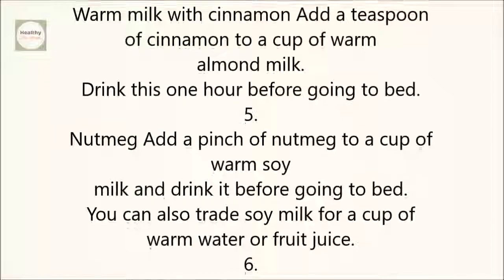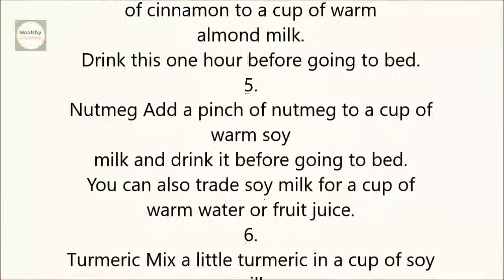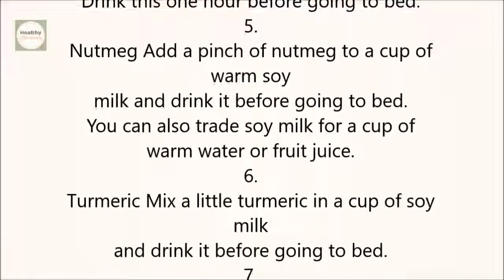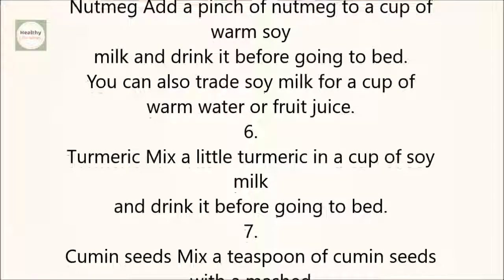5. Nutmeg: Add a pinch of nutmeg to a cup of warm soy milk and drink it before going to bed. You can also trade soy milk for a cup of warm water or fruit juice.